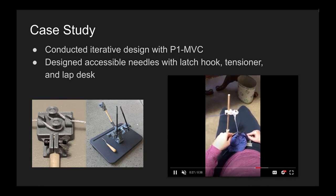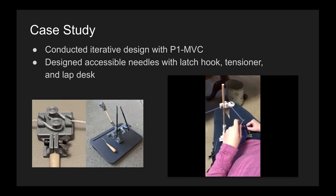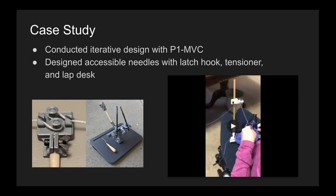We also conducted an iterative design to help improve participant 1's post-disability knitting experience. Challenges included tensioning, which was solved with the 3D printed system shown on the left, and needle control, solved by the lap desk shown in the middle.